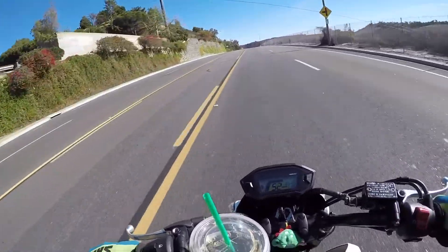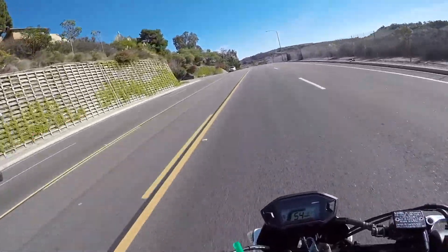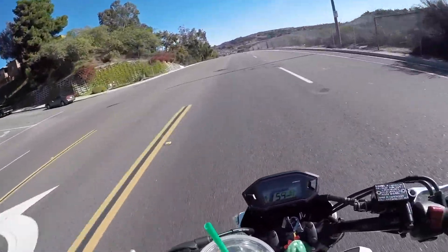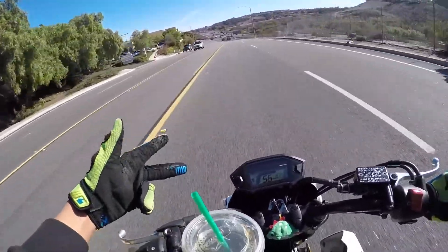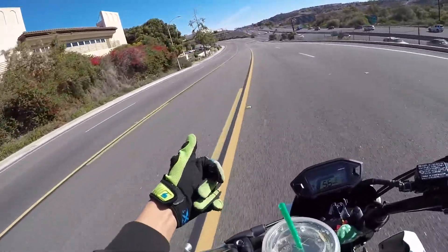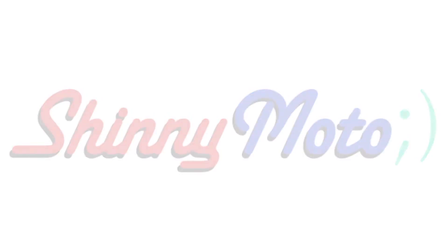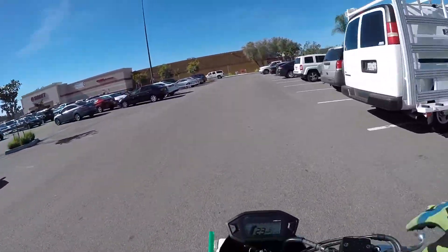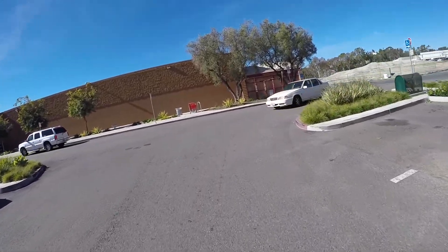Guys, hope you enjoyed that video — it's pretty cool. Until next time, peace. Like, subscribe. Later. This drink, this cup holder — it holds my drinks and it's dope.